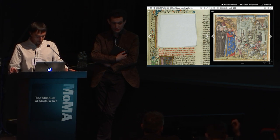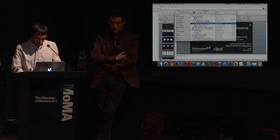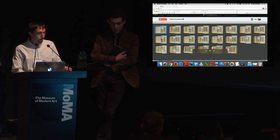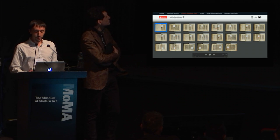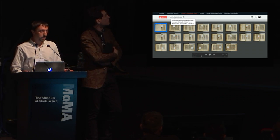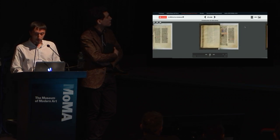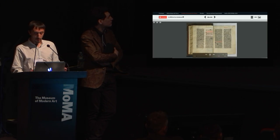Thanks to development work by Stanford University last year, it's now possible to do this kind of reconstruction within an image viewer. This demo shows all the mutilated pages of the manuscript, and if I click the 'show the miniatures' button, I can retrieve and display all the cuttings as they would have been in the original manuscript. I can select a page, zoom in, switch the miniatures on and off, read a caption, go to the next page, and so on.